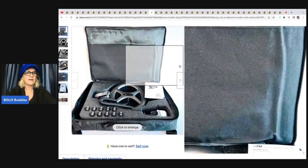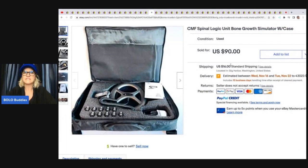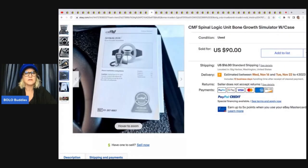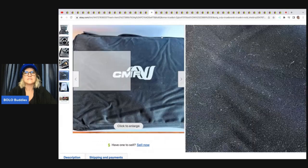This right here is a CMF Spinal Logic unit bone growth simulator with case. She said: I picked this up at an online auction for a total of $15 and was almost regretting buying it. So I was pleasantly surprised when it sold within a few weeks for $90. What was great is that with an online auction, you have time to research items in advance before bidding.